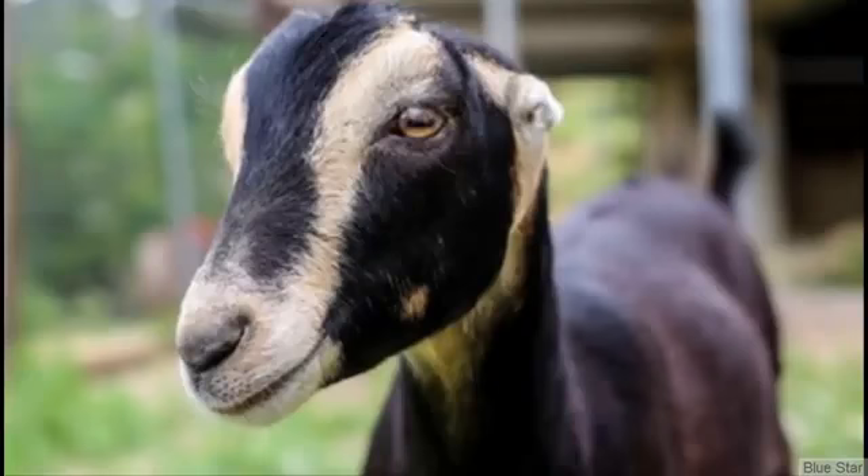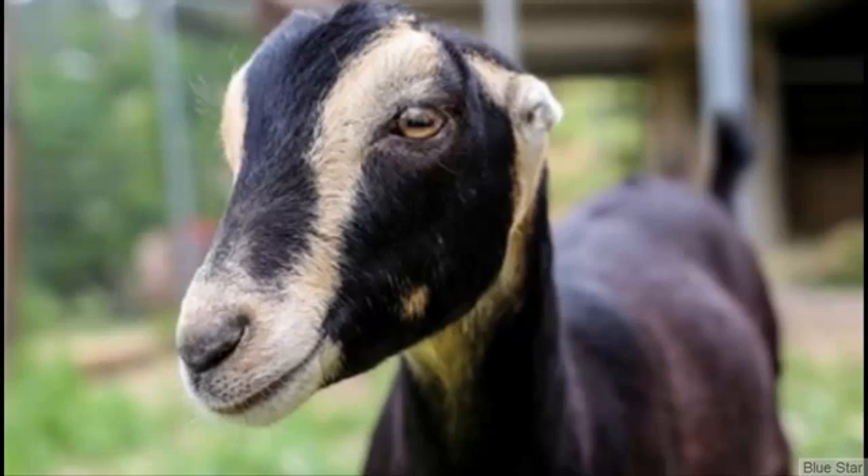The La Mancha goats are noted for their distinct appearance with small or no visible ears. They are very friendly and also very good for meat production. They originated from Spain and the average butterfat content in their milk is about 4.2%.